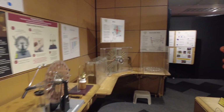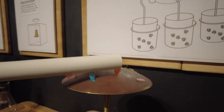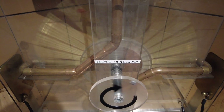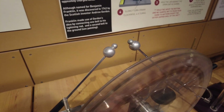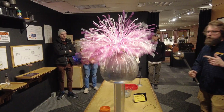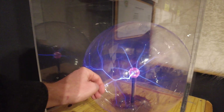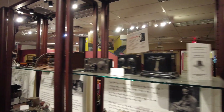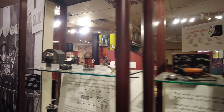Kids can get hands-on in the electricity lab to learn the fundamentals of electrical science, generating charges using static electricity or simple machines and experimenting with the effects of the Van de Graaff generator. But adults will enjoy uncovering the many gems hidden within this museum's massive collection.